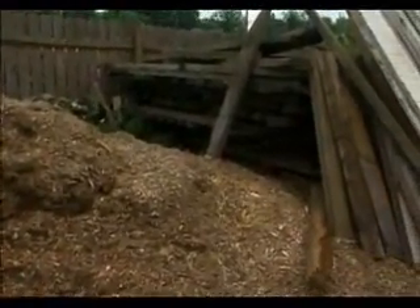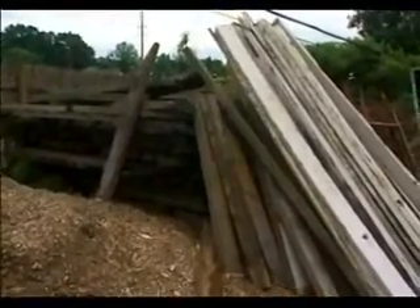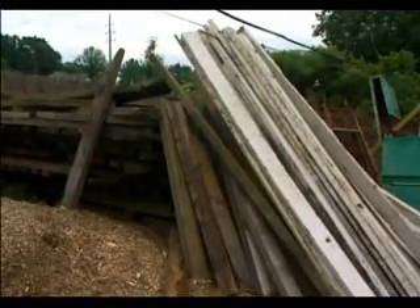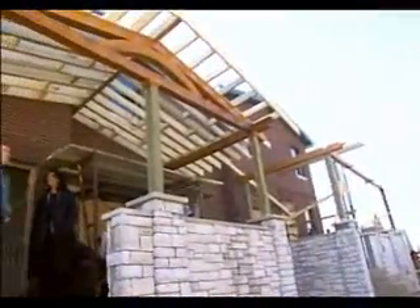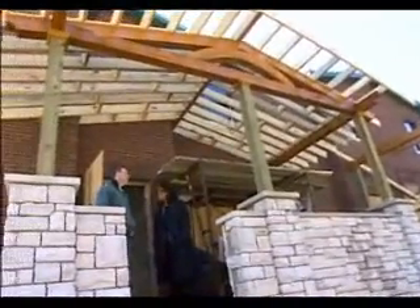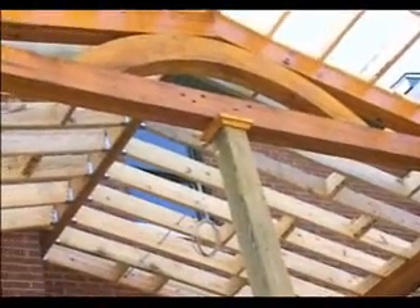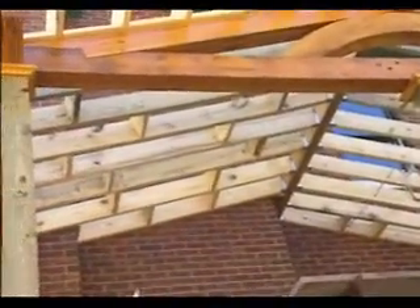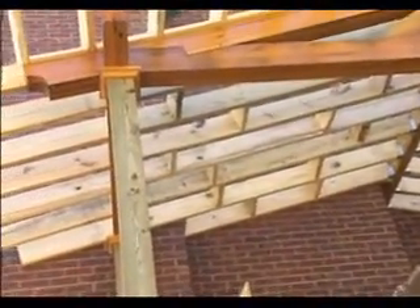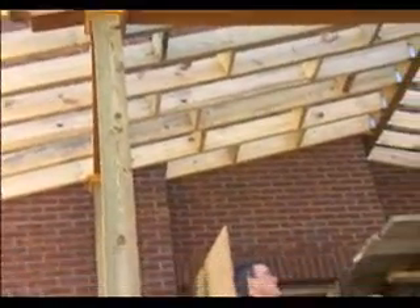Wood planks that were once fencing and a barn may not look like much at first glance, but for the Newberrys, who are professional woodworkers, they're worth their weight in gold. Just look at how some of that wood has been transformed over the front porches. Bill hand-cut all the notches and joinery, assembled it inside, finished it, then disassembled it, brought it out, and put it up.